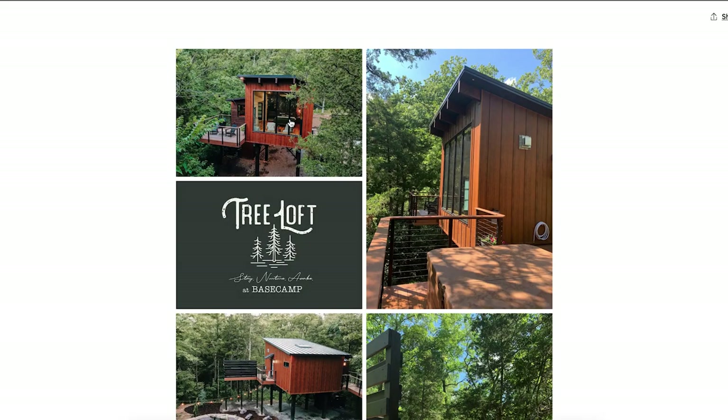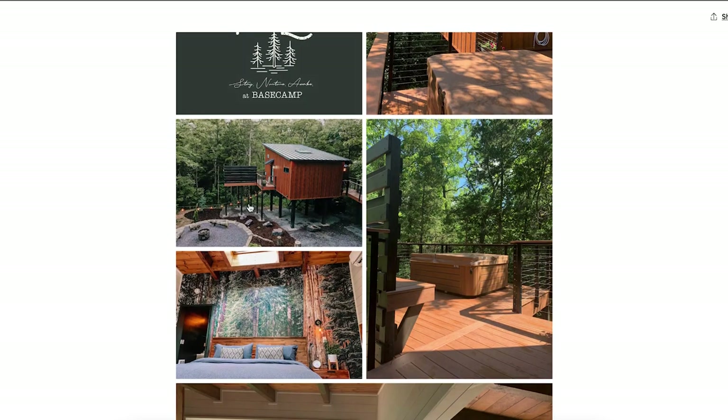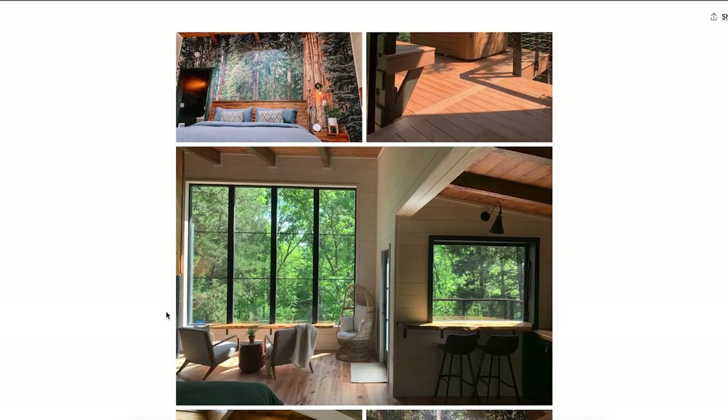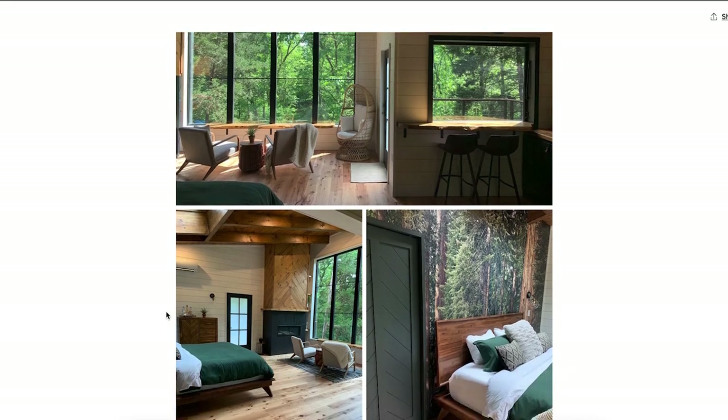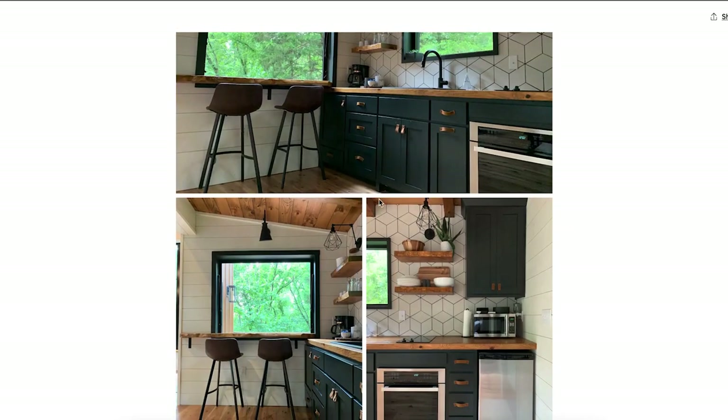Can you imagine going on vacation and sitting in that master bedroom looking out into the woods? It's got its own hot tub and fire pit. This is literally everything you would need in an Airbnb.